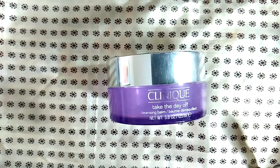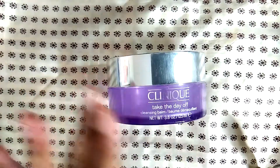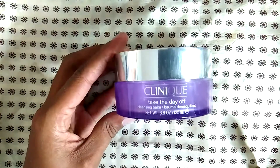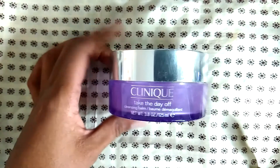This is probably my fourth container of the Clinique Take the Day Off cleansing balm. You take a little tiny scoop and work it around your face — it turns into kind of a creamy, milky texture, then you wash your face. It's a fantastic cleansing balm and I definitely recommend it.